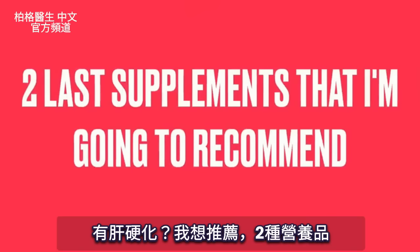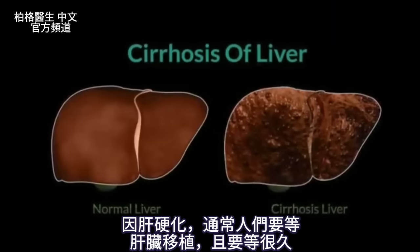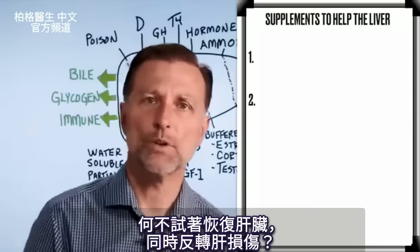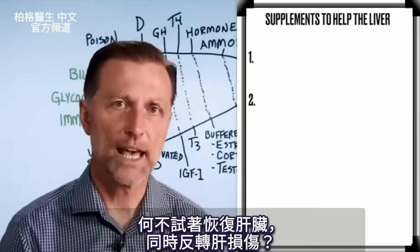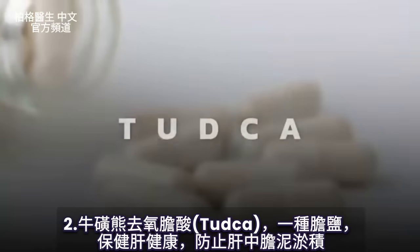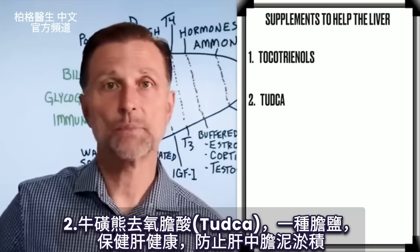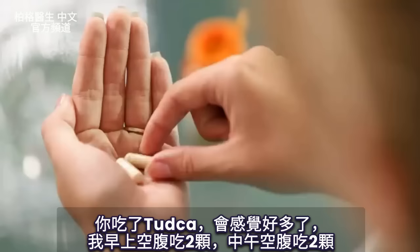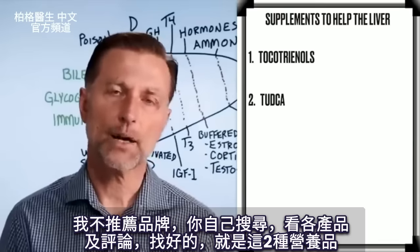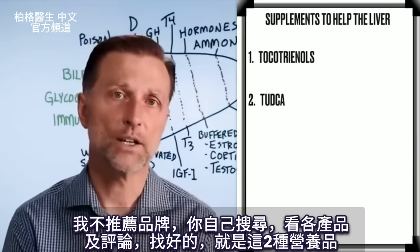Two supplements I'd recommend, especially if you have cirrhosis: First, tocotrienols — a type of vitamin E — really good for everything liver-related. Second, TUDCA, a type of bile salt that keeps the liver healthy and prevents sludge from building up. You'll feel much better taking it — two in the morning on an empty stomach, two in the afternoon on an empty stomach. Search for products and check reviews to find a good one.